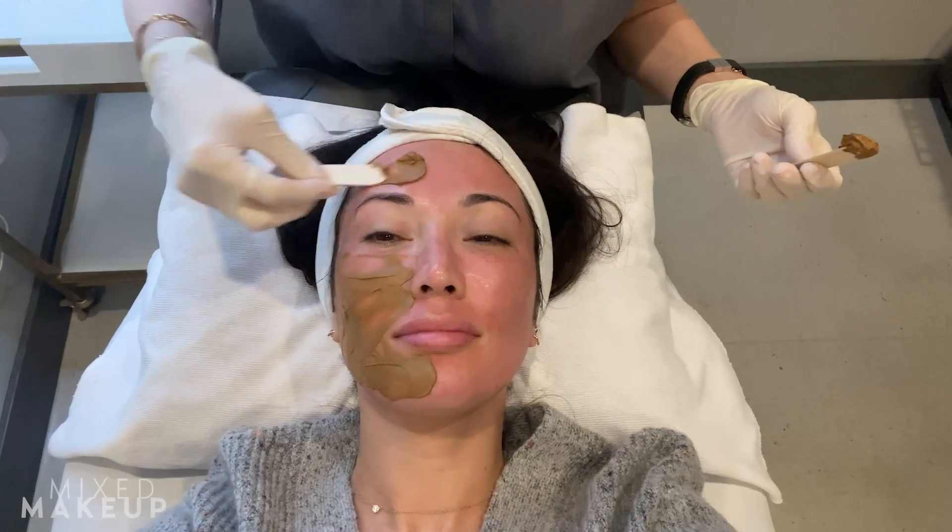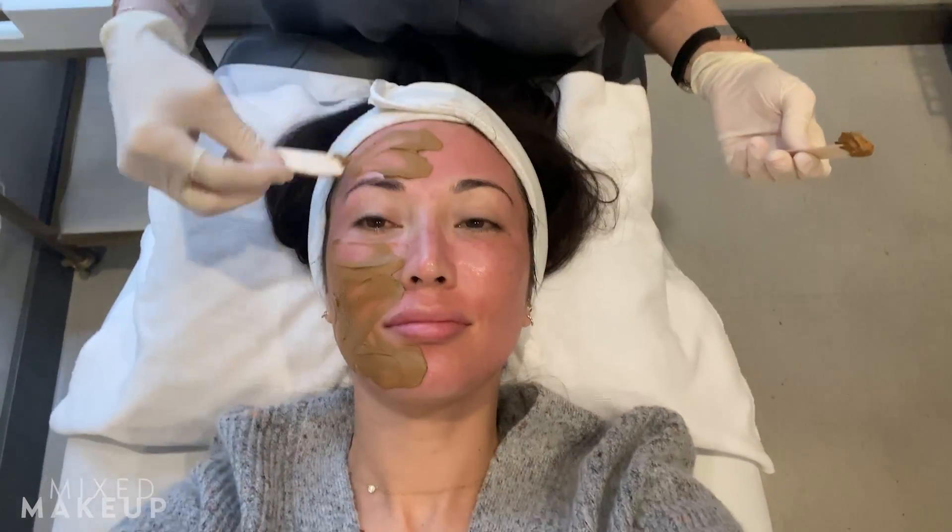If you haven't followed my microneedling slash Cosmolone peel journey — I'm about three weeks out from getting a treatment called microneedling with Cosmolone, which is a way to really treat melasma and hyperpigmentation. From that treatment, I'm dealing with something we were kind of aware could happen: post-inflammatory erythema, which means I'm dealing with inflammation and redness in my skin.